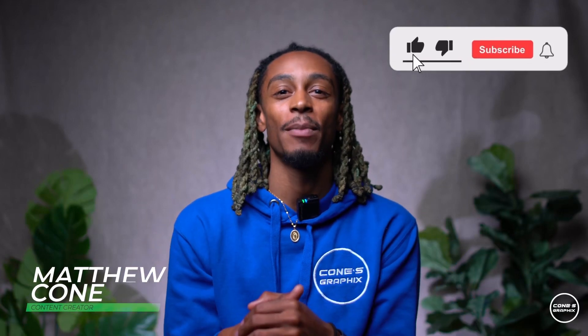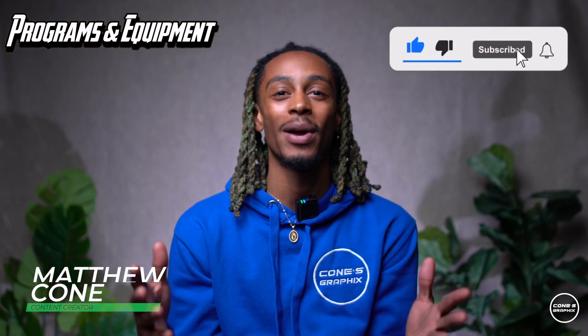My name is Matthew Cohen. Thank you guys for tuning in — make sure you guys hit the like and subscribe, and welcome back to Programs and Equipment.